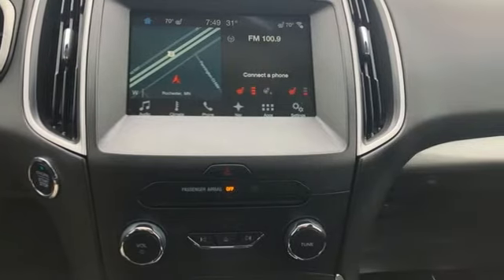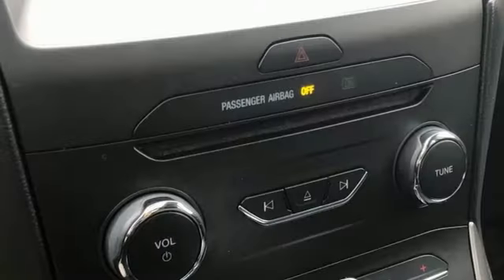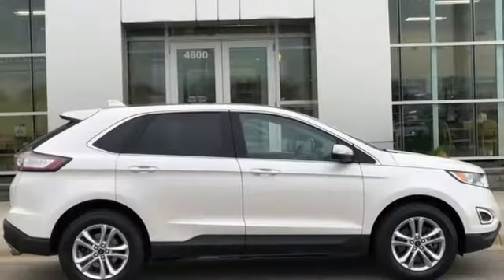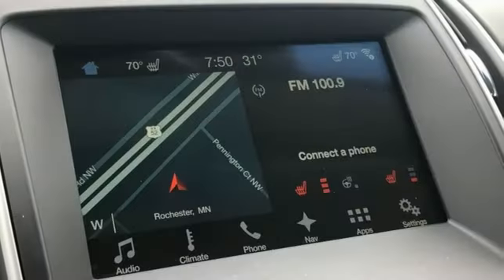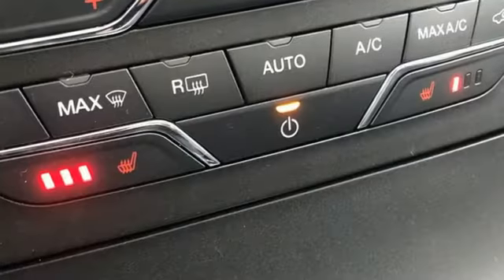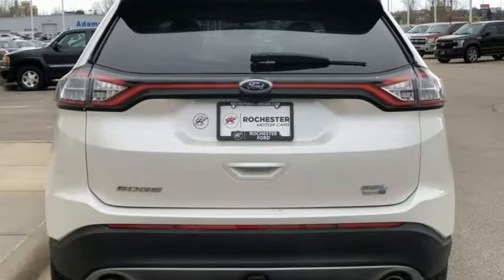Automatic transmission, front heated leather bucket seats, integrated navigation system, rear parking sensors, dual zone climate control, remote engine start, AM-FM satellite radio, first and second row sunroof, doors and push button start proximity key, and intercooled turbo in-line four-cylinder engine.